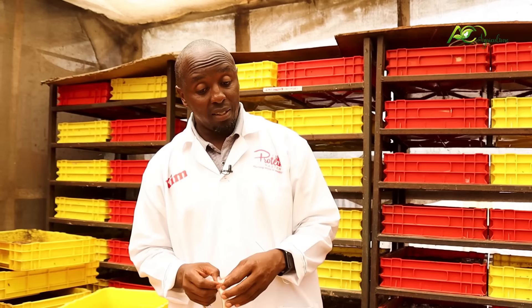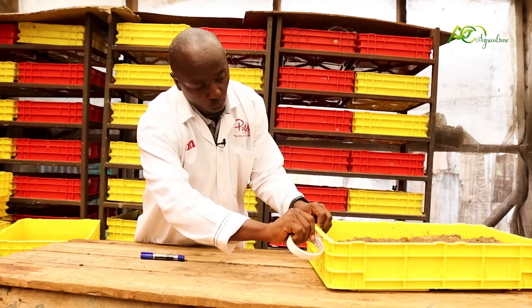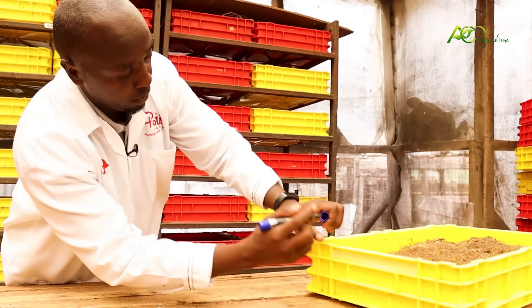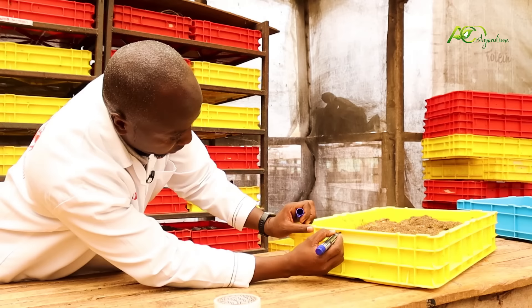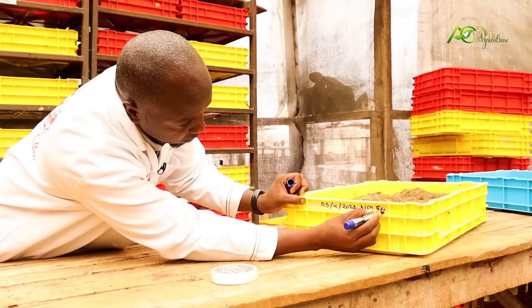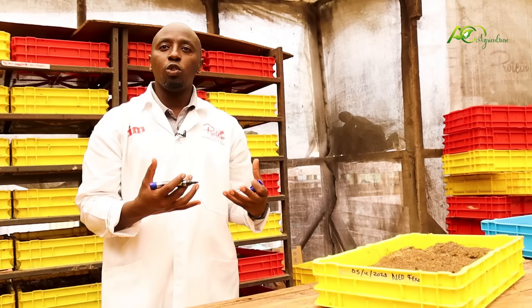Always label your crate — it's very important so that you know when you did it. What we do: today is the 5th, so we write 5th December 2023, then mark it as 'new feed.' The new feed will go for 10 days, so this crate on the 15th will be ready. You need to track what you're doing — if you don't label, you get confused between crates, you waste time, and it gets tedious. Label it and you're tracking it properly.